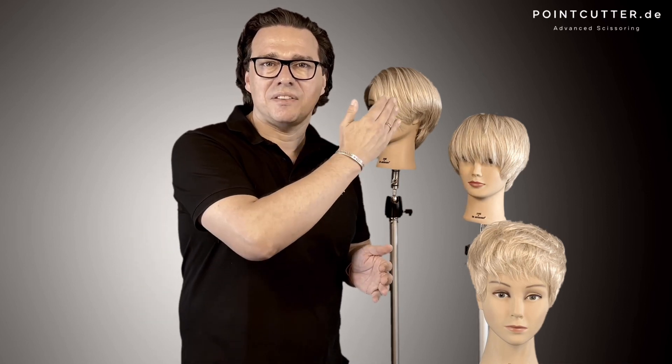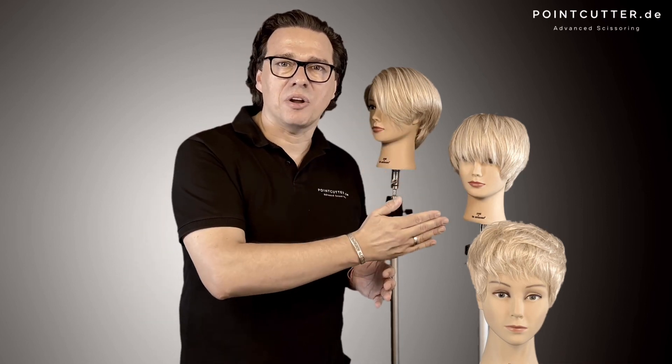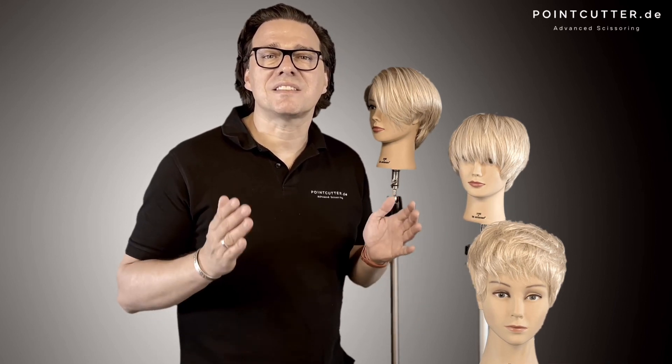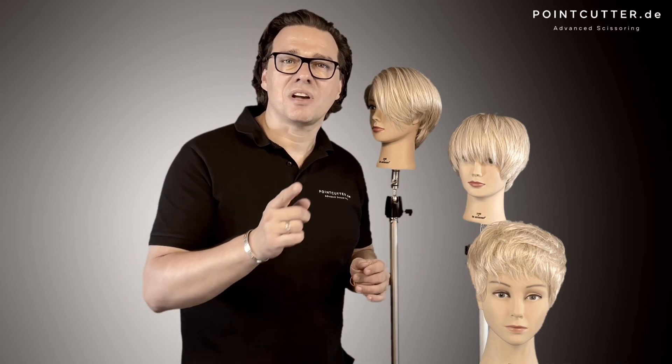The firefly, the pixie mod and the iconic pixie — all in a new contemporary cut and styling interpretation. So let's take a look.